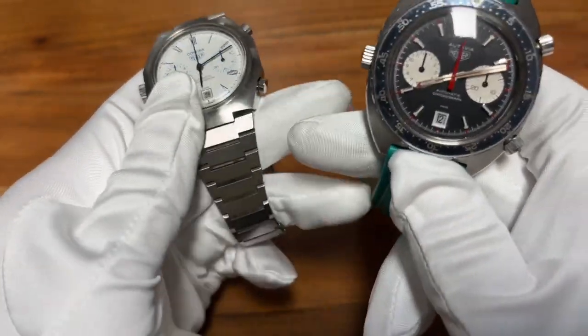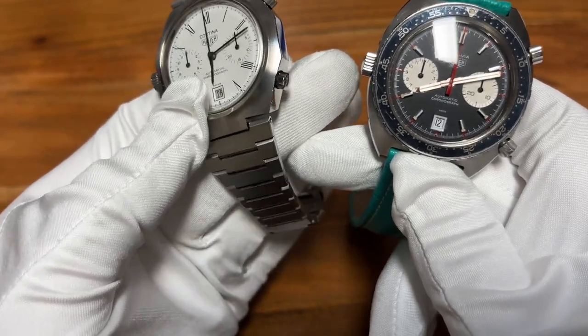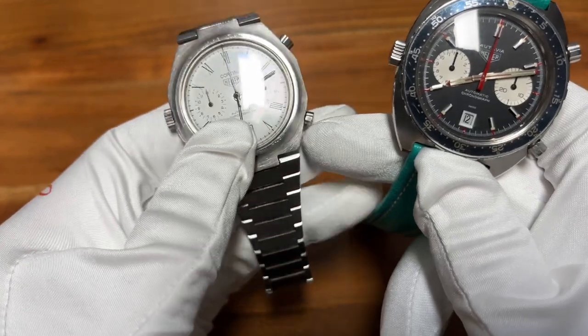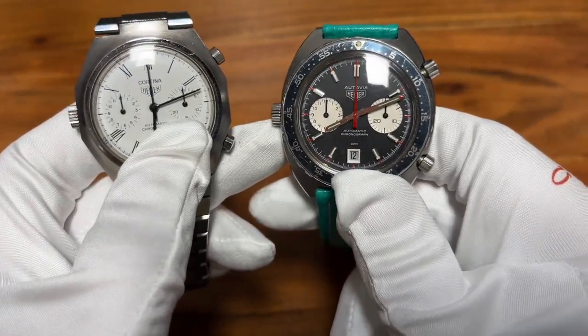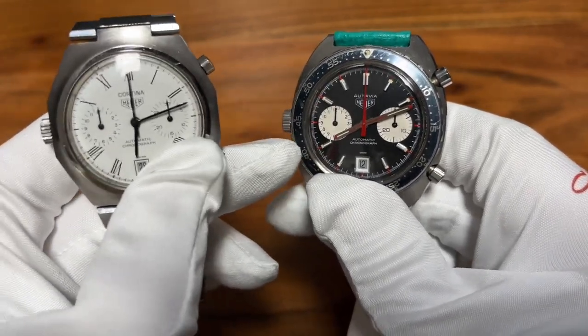I'm still very happy and feel honored to be able to show you these two watches on camera. Let me know in the comments below — how do you like the Cortina? Would you prefer the Otavia? I'd love to know your opinion on these cool watches.